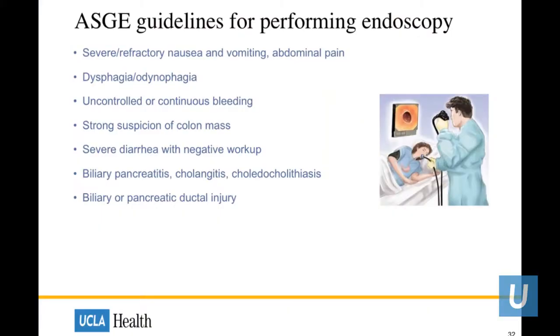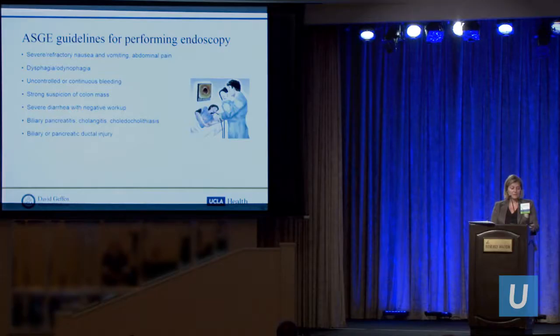These are the ASGE guidelines for performing endoscopy during pregnancy. You want to wait unless there is severe or intractable nausea, dysphagia or odynophagia, uncontrolled or continuous bleeding, strong suspicion of colonic or esophageal mass, or diarrhea where the patient is dehydrated and the workup is negative. For biliary indications, confirm suspected ductal injury, pancreatitis, cholangitis, or choledocholithiasis before proceeding with ERCP.